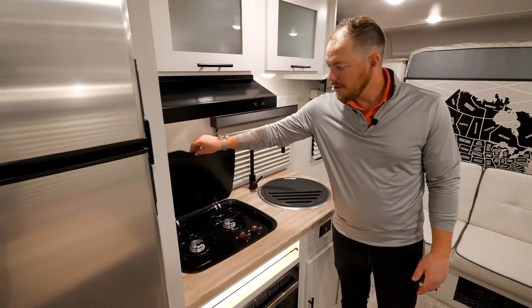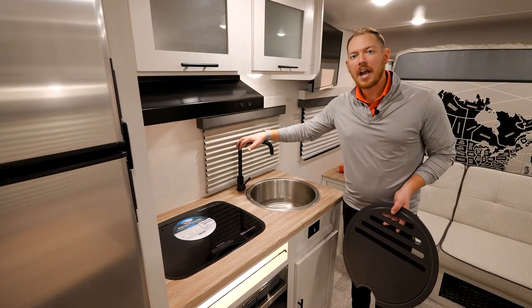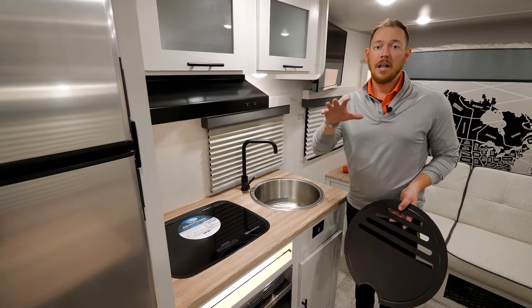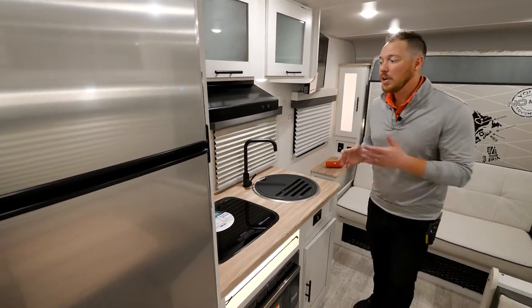Next to the cooktop is a very large sink with a nice gooseneck faucet. This is attached to 30 gallons of fresh water — in fact, your entire water system is all 30 gallons in our 19 series. I love that we have a sink that's actually usable.